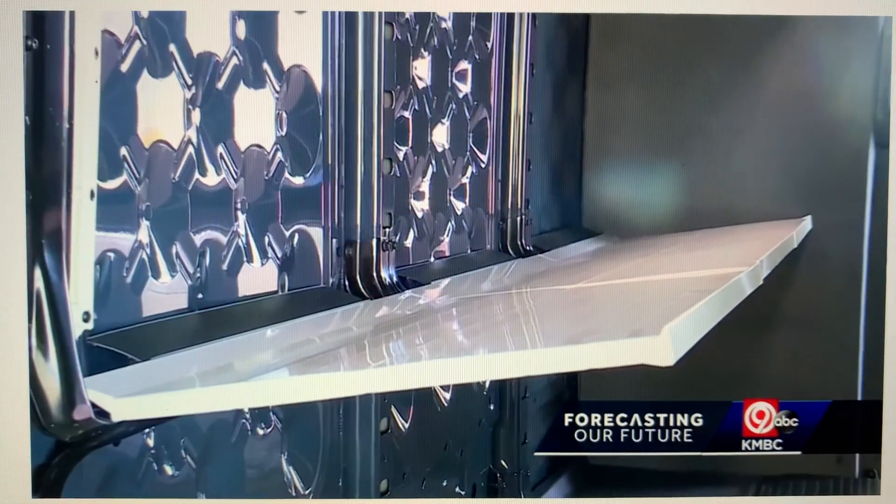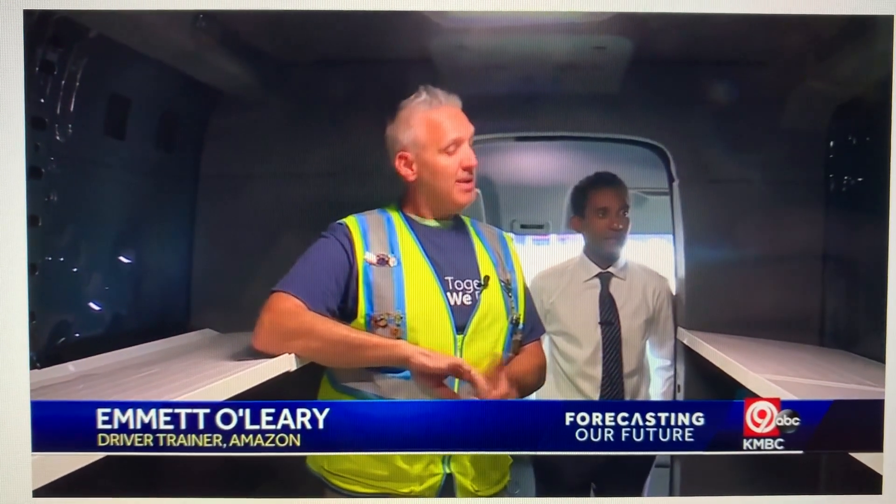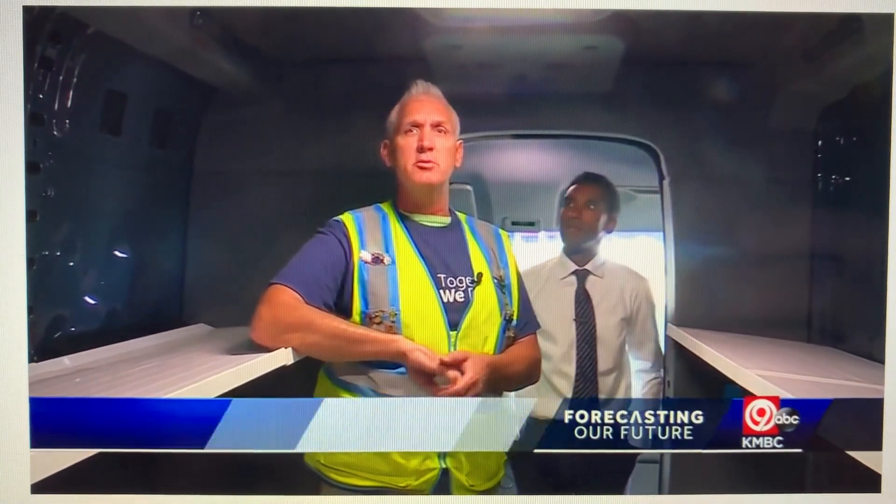There's more space for more packages. Back here is 700 cubic square feet, so in the back of one of these Rivian 700s we could fit about 24 standard size refrigerators.